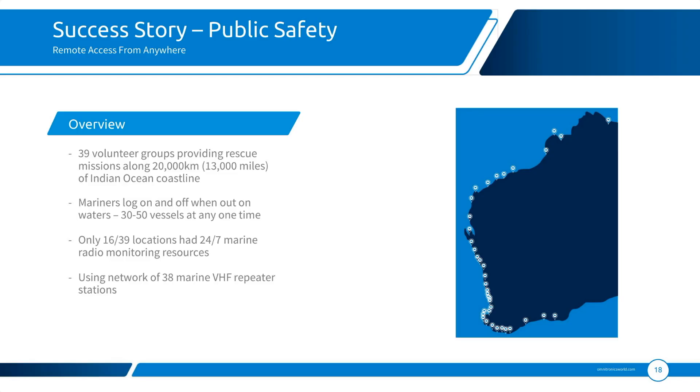Historically, in this situation, we had 39 or 40 separate locations along the coastline. This coastline is somewhere between 2,000 to 3,000 kilometres long. At those 39 or 40 different locations — small towns along the coast — we had organisations who were monitoring the maritime radio channels.